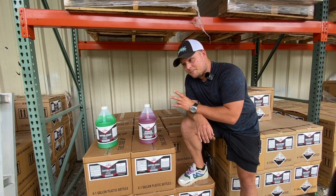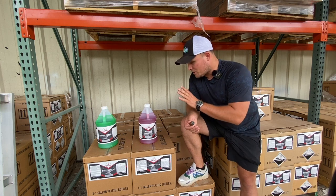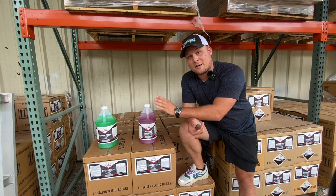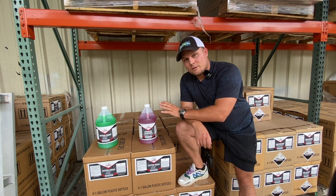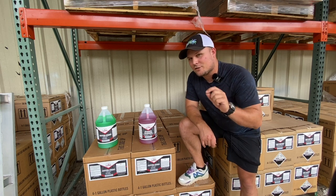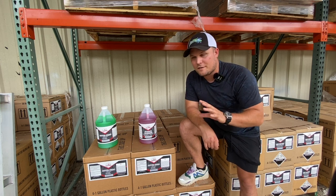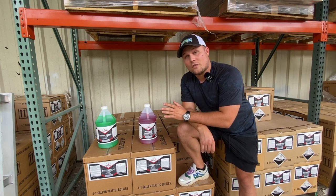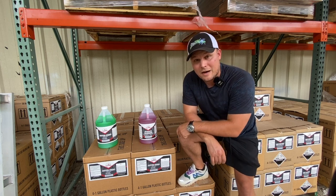So two chemicals that can help you make more money — these two upsells are huge. The first thing I want to talk about is degreasing. A lot of guys in the pressure washing game think about degreasing in terms of entire dumpster pads or gas station concrete — huge areas. But I'm talking to the new guy here: how do we take a chemical that costs about $150 for a case and make another couple thousand dollars on that? That ROI is huge. The first one is degreasing and oil spot removal.